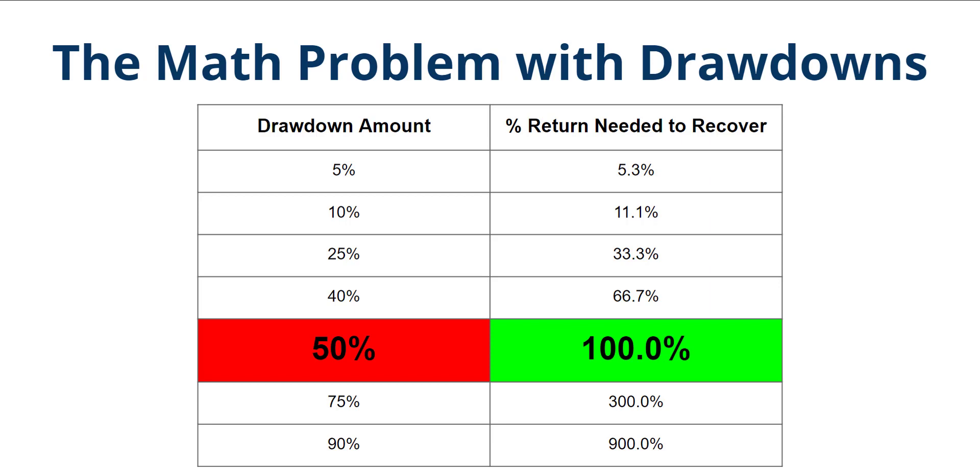Hey, this is Matt from Investiquan. In today's Matt's Minute, we're going to be talking about the math problem with drawdowns. Drawdowns in your portfolio are going to happen — it's a necessary pain that you have to endure if you want to grow your capital.